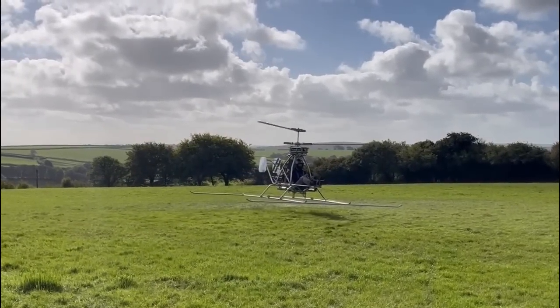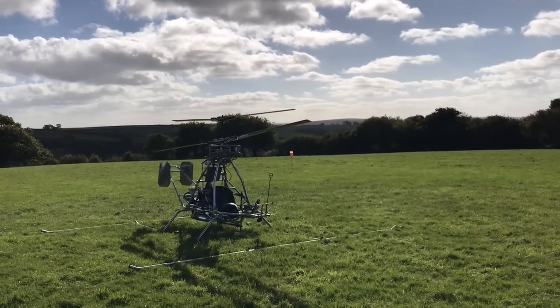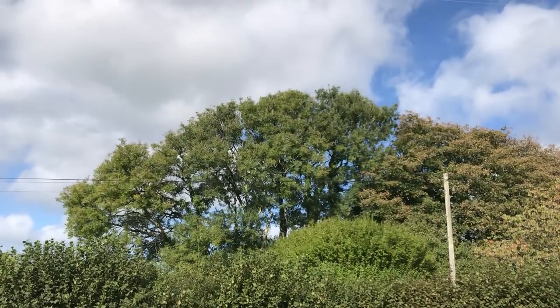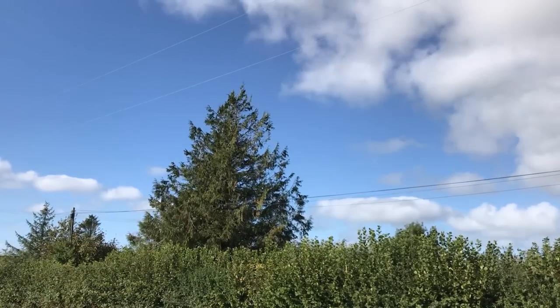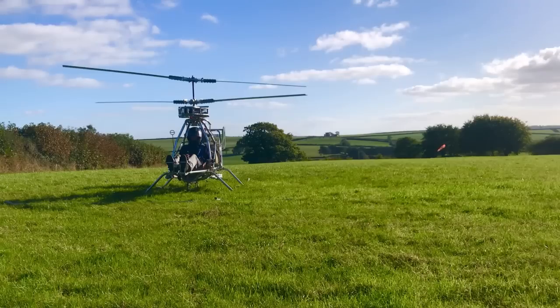The wind on this occasion is more than any previous test. The tree gives you some idea and this is a calm few seconds. The forecast wind speed was 15 to 17 miles per hour. My thoughts have changed about wind but I'm certainly nervous of it. It has been suggested that a constant headwind might actually help making anti-torque easier. I'm sure that's true but most of the time it's gusting from my experience.